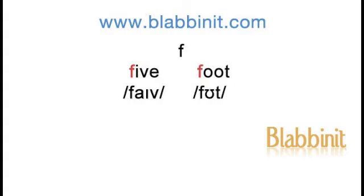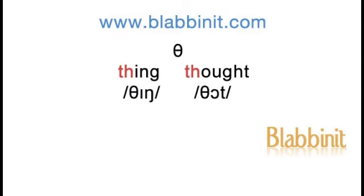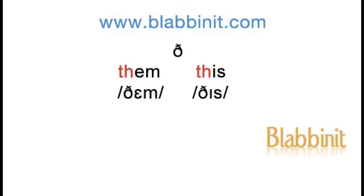Five, foot. Vote, very. Thing, thought. Them, this.